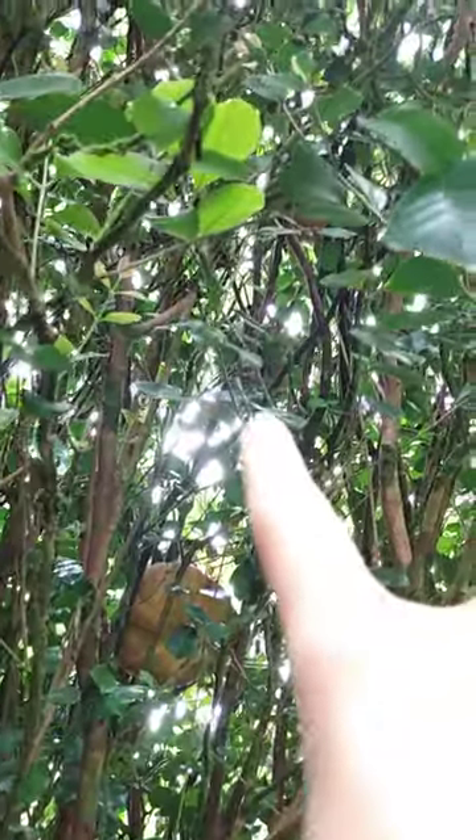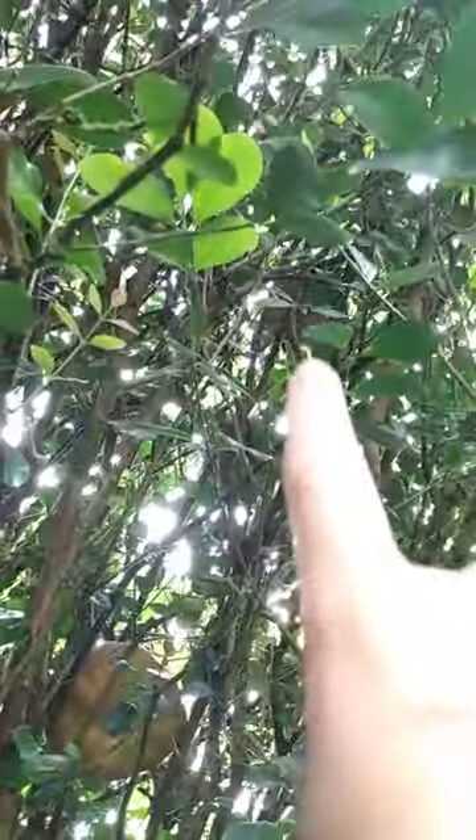There's a pumpkin in the tree! There are pumpkins in the trees. The tree is full of pumpkins. There's a second pumpkin and there's a third pumpkin — one, two, three pumpkins in the trees!